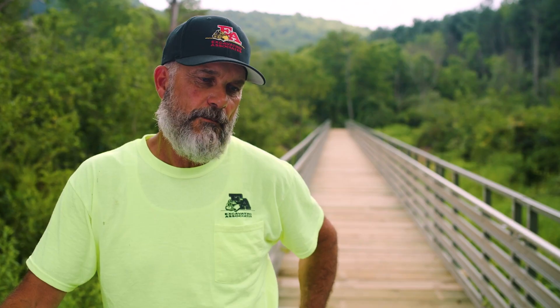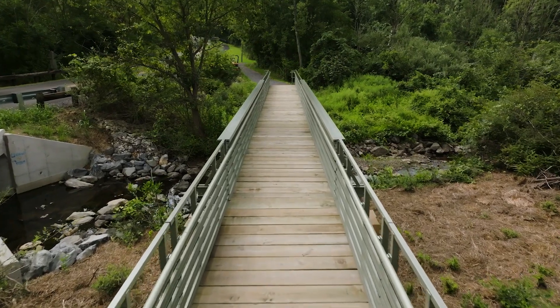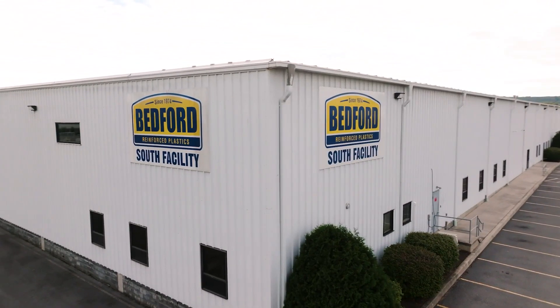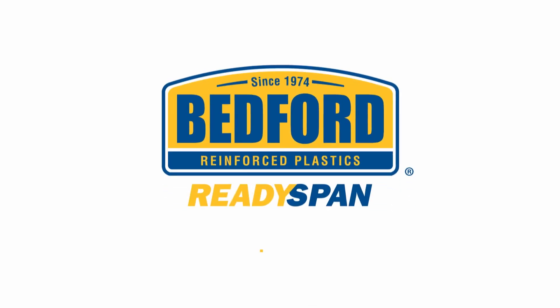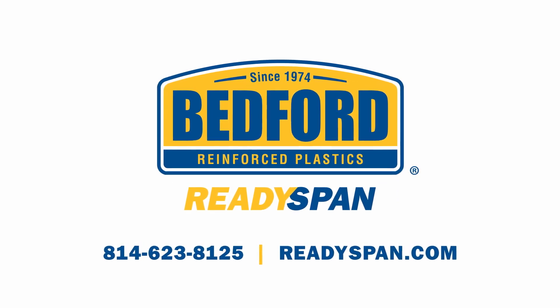I would highly recommend Bedford Reinforced Plastics. There's zero maintenance on these bridges — I've been monitoring the decking and everything else is a long-life durable product. To learn more about ReadySpan pedestrian, equestrian, light vehicle, and golf course bridges, visit ReadySpan.com or call 814-623-8125.